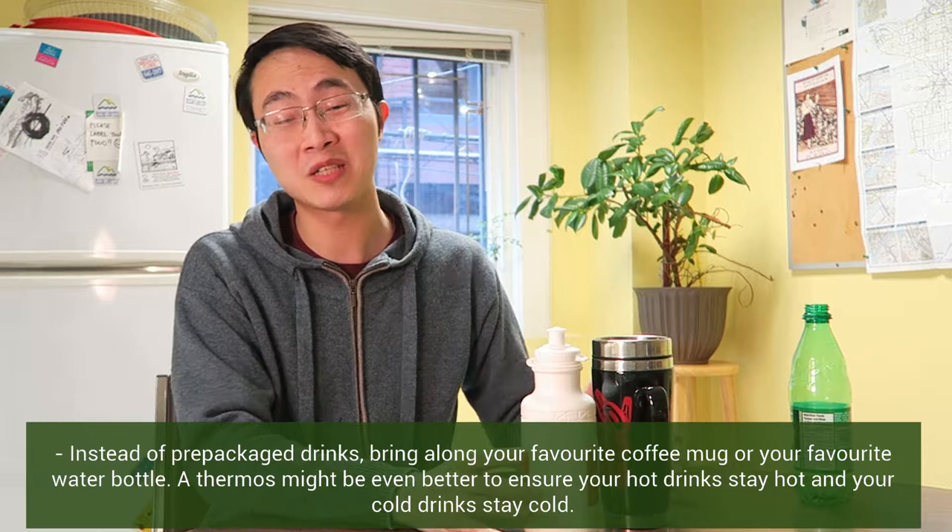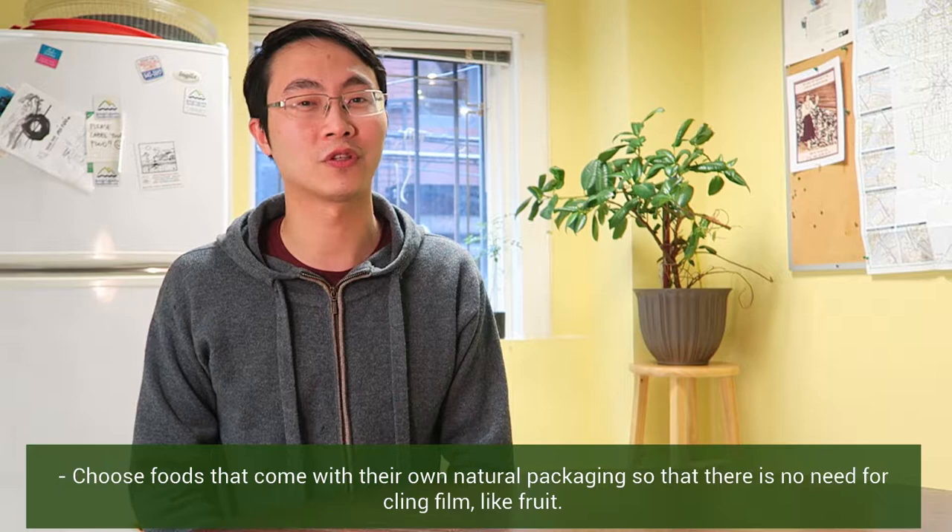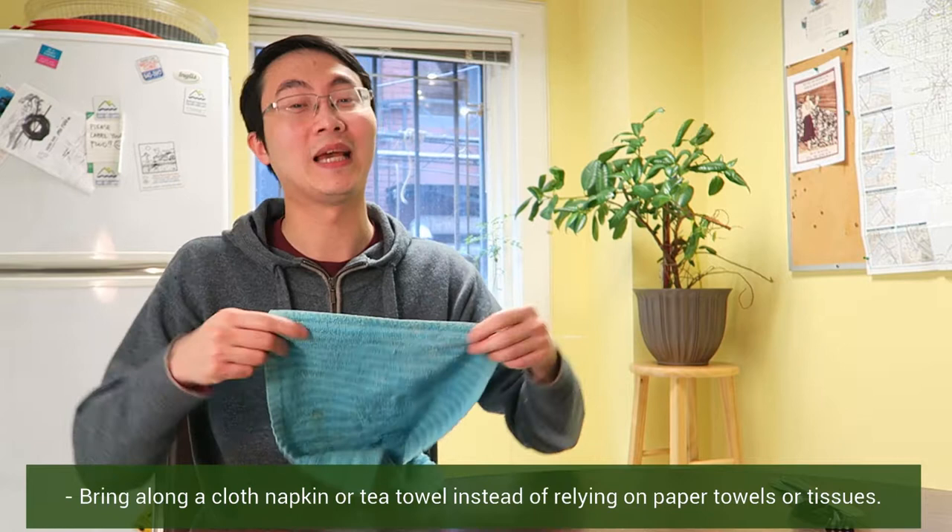Choose foods that come with their own natural packaging so that there's no need for cling film, like fruit. Bring along a cloth napkin or a tea towel instead of relying on paper towels or tissues. And instead of disposable cutlery, bring along washable silverware or reusable chopsticks.